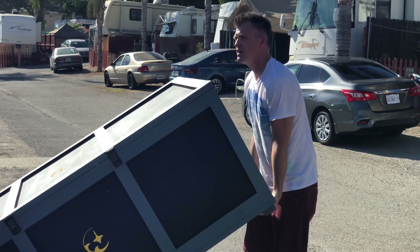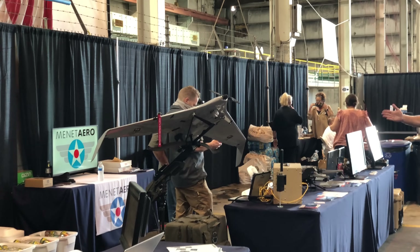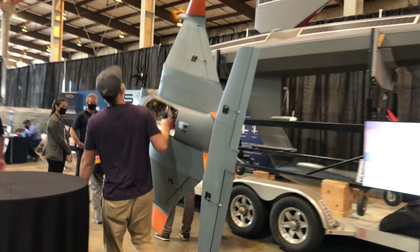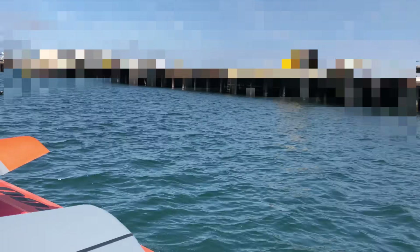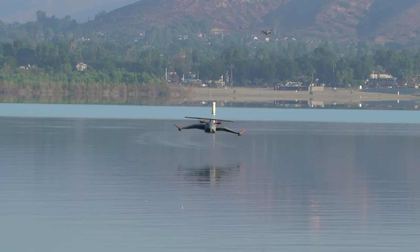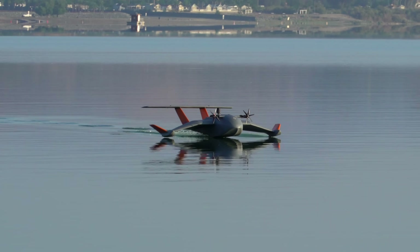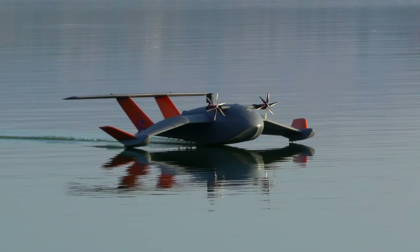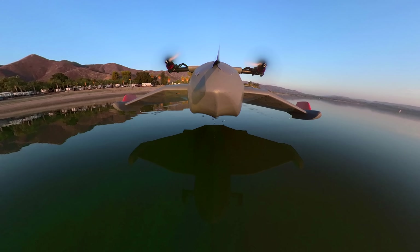We headed to the Point Mugu Naval Base for the Coastal Trident Tech Expo, which was pretty cool. There were lots of drones, autonomous boats, and other cool things on display. We even flew the GEV over the harbor out there, which was pretty neat — but we didn't film any of that because it was apparently very secretive. Anyway, that's all for this video. If you want to see more of Kavin's builds, go check out his YouTube channel Think Flight, and if you want to learn more about the Flying Ship Company you can check them out as well.